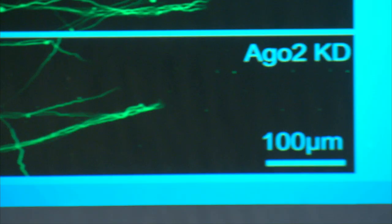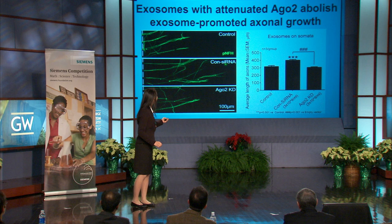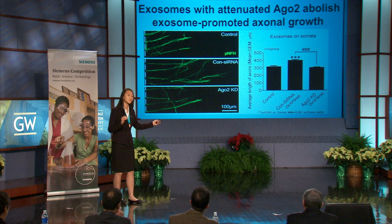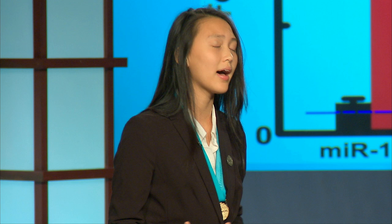Since we know that Argonaute 2 plays such an important role in microRNA function, we wanted to assess the role that microRNAs themselves play in exosome-enhanced axonal growth. We did so by knocking down Argonaute 2 in MSCs. Neurons were treated with either PBS, exosomes from MSCs that received control small interfering RNA, or exosomes from MSCs that received the Argonaute 2 knockdown. As shown here, the control siRNA exosomes had increased axonal growth when compared to the control, but neurons treated with attenuated Argonaute 2 exosomes abolished this growth. The quantification of our data shows that this abolishment was significant, suggesting that microRNAs could play a prominent role in exosome-enhanced axonal growth.